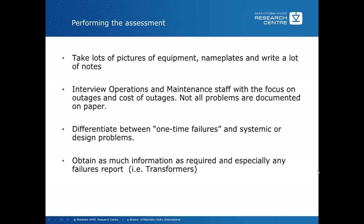One of the most important parts is to interview your operations and maintenance staff, with a focus on outages and cost of outages if that's known. You'll find in most instances most of the problems are not documented well, and by talking to the operators and maintenance staff you get a better idea of problems that haven't been well documented over the years. You have to be careful with that information because it is word of mouth, so verify what they're saying with other staff in the group.